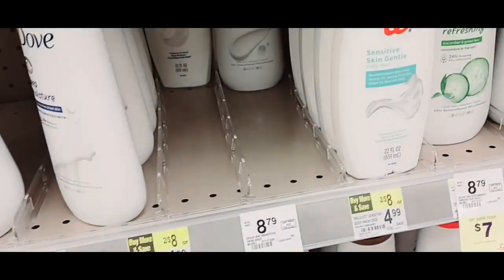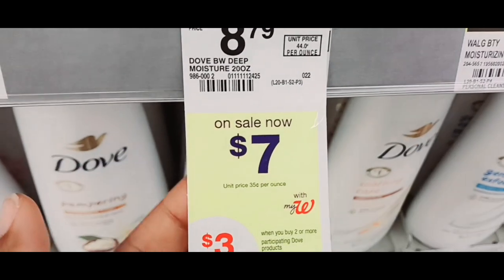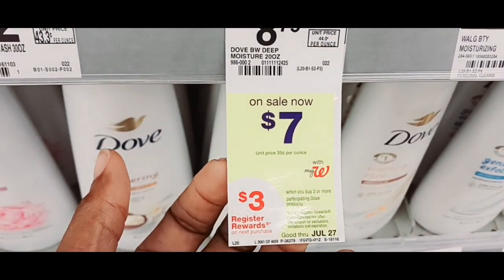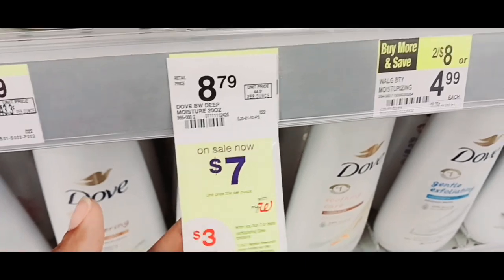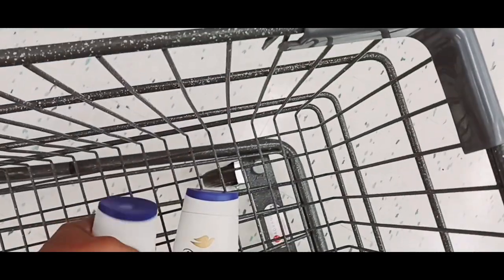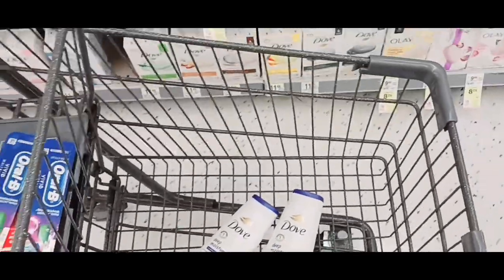If they didn't have that $7 off 2 digital, I wouldn't be doing this deal — not for that $3 register reward. But they got it. When you buy two or more participating Dove products, you'll get a $3 register reward. So I'm going to get two — that's going to be $14. I got a $7 off 2 digital coupon, so that's going to come off, making it $7 out of pocket. But I'll get back that $3 register reward, and I'm going to use register rewards from the first transaction to lower my out of pocket here.